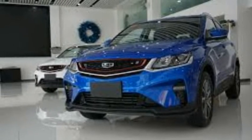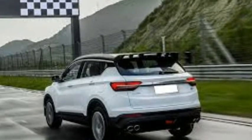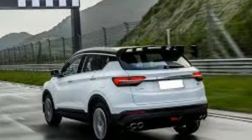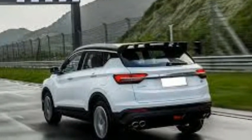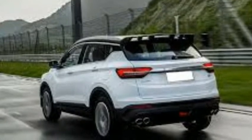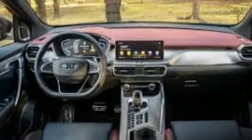The Coolray is based on Geely Auto's B-segment modular architecture, VMA, the brand's leading mid-range technology platform. The crossover is available with McPherson struts at the front and torsion bar suspension at the rear. Disc brakes are fitted all around, along with an electronic parking brake with automatic parking.